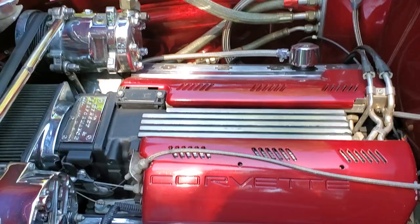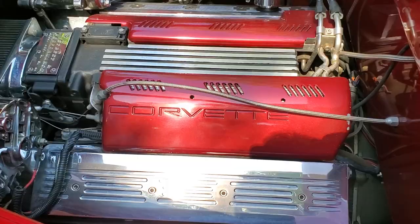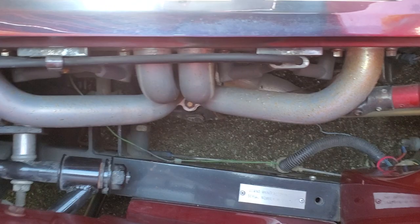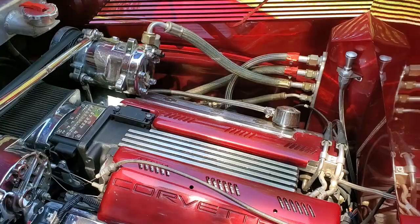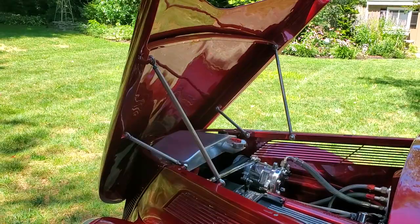So we've got a fuel-injected LT1 — a crate motor, brand new when he built the car. Street and Performance brackets and alternator. Shorty headers, Griffin radiator, block hugger headers, 700-series transmission from Street and Performance. Corvette independent rear and four-wheel disc brakes. We've got a power rack and pinion up front. Looks like a nice big Griffin radiator with electric fan. I love how the hood tilts like that — it's just killer.